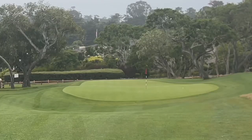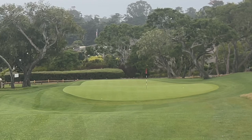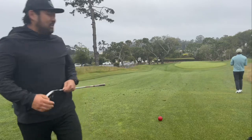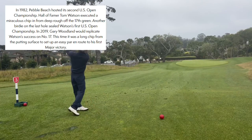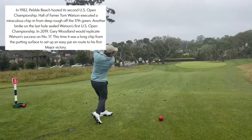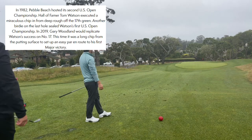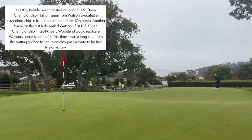Hole number three is called Watson. In 1982, Pebble Beach hosted its second U.S. Open Championship. Hall of Famer Tom Watson executed a miraculous chip-in from deep rough off the 17th green, and a birdie on the last hole sealed Watson's first U.S. Open championship. In 2019, Gary Woodland replicated Watson's success on number 17 — this time a long chip from the putting surface to set up an easy par en route to his first major victory.